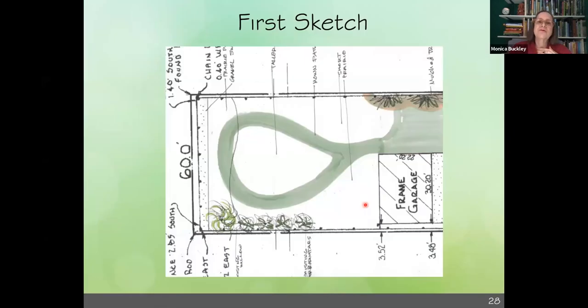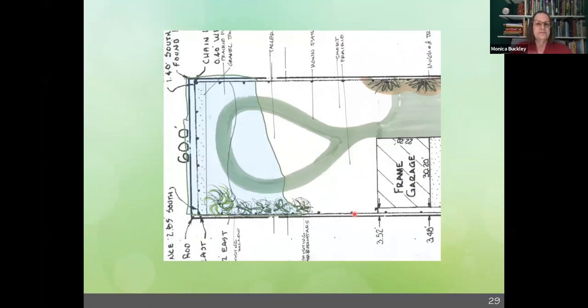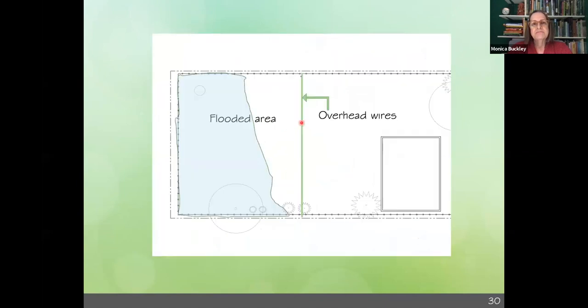So Riley wants to run in a circle. We'll leave the lawn here so he can have like an eight-foot path to run around. But then I thought — wait a minute, it floods back there. When it's wet, he's not going to be able to run without getting really muddy, because of course there's the overhead wires and flooded area. So we have to keep that in mind.